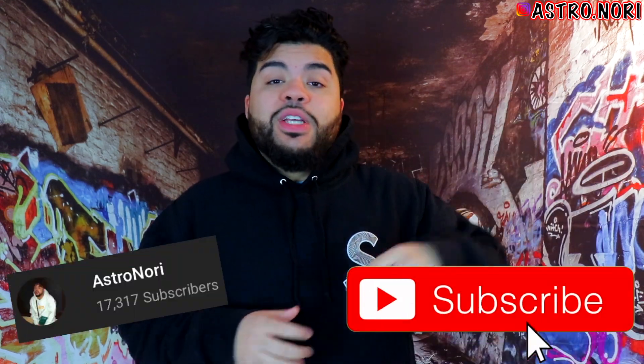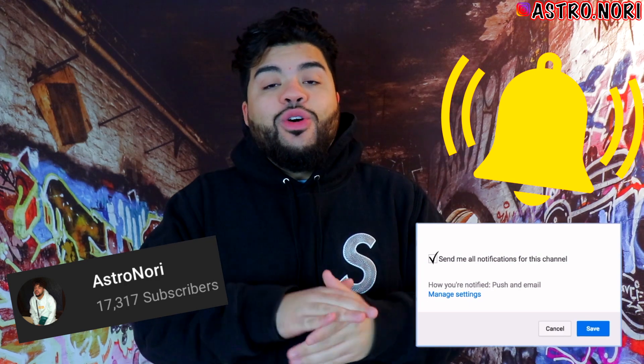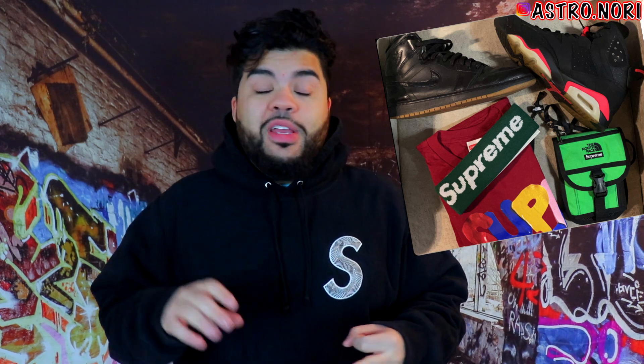If you end up enjoying this video, slap a fat like on it down below, subscribe to the channel, and click the post notification bell so you're notified each and every time I post a new video. I'm low-key selling a couple items on my Instagram, Astro Bodega — I got some old Jordan Ones, Jordan Sixes, a Supreme headband, Supreme tee, Supreme shoulder bag, and maybe a couple extra items. Definitely go ahead and give that a look.